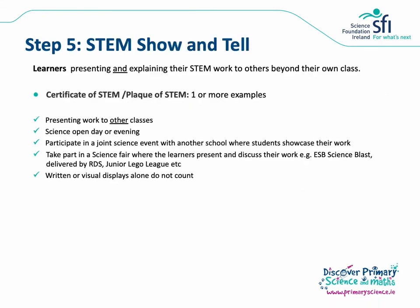The STEM show and tell is step five for the award. Learners present and explain their STEM work to others beyond their own class. This is a requirement for both the Certificate of STEM and the Plaque of STEM. Science open days or evenings are a really nice way to involve the wider community and parents in this aspect of the award. You could consider participating in a joint event with another school, or take part in projects like ESB Science Blast delivered by RDS or Junior Lego League. Written or visual displays alone don't count — the key thing is that learners actually explain their STEM work to others beyond their own classroom.